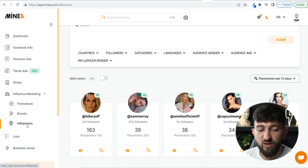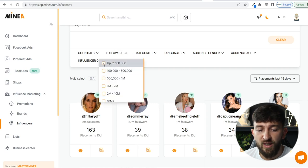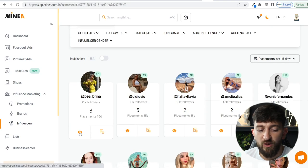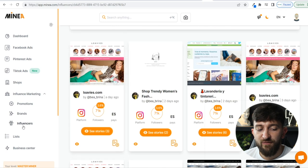You can also do influencer research. Click on Influencers and you'll see all the influencers running promotions on their Instagram and Snapchat pages. For example, Hilary Off with 2 million followers has done 163 placements in the last 15 days. If you don't have the budget for a 2-million-follower influencer, filter by up to 100,000 followers to find smaller influencers. You can see one with 71k followers who has done eight placements, and clicking the eye icon shows what products she promotes — in this case a women's fashion store called lowvies.com. You can use this to find influencers that might promote your store.